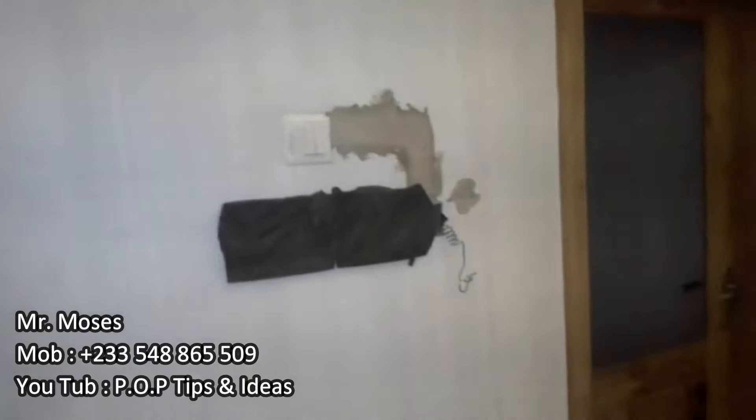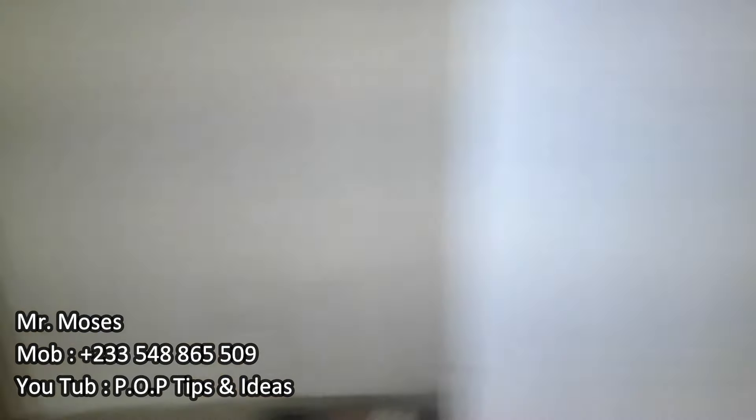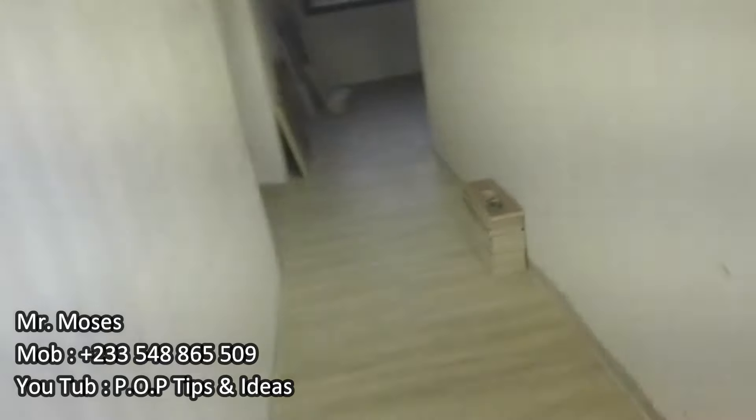I'm going to have the video intercom — it has already been installed but I asked them to cover it up. I have two screens: one on the main gate and one on the smaller gate. Should anybody get near the gate, I should be able to see who you are and talk to you before I even come out to open the gate.